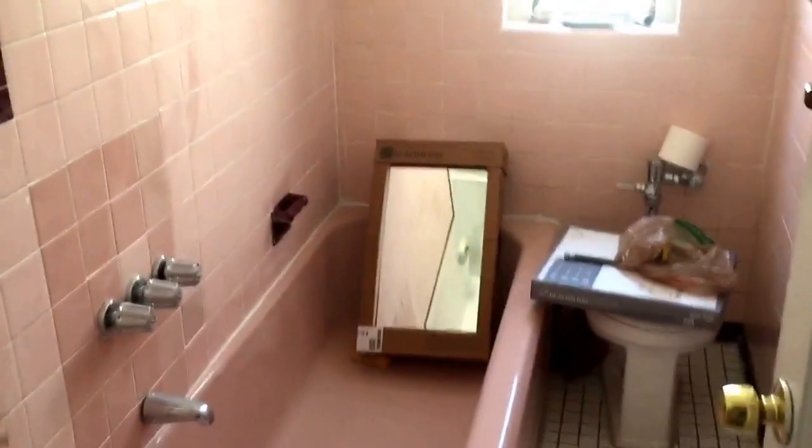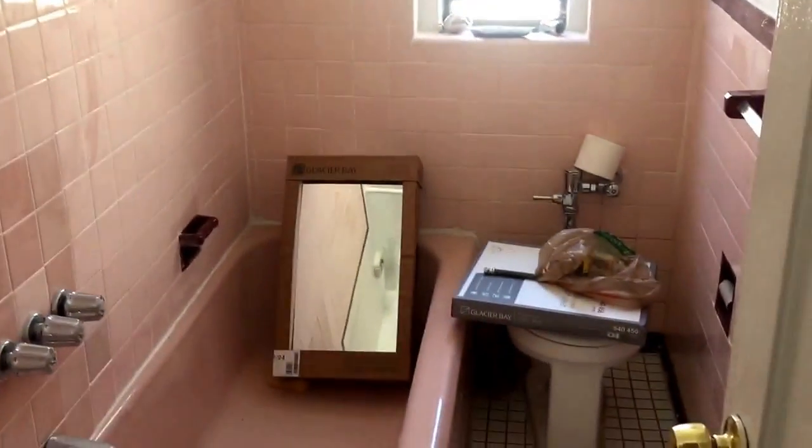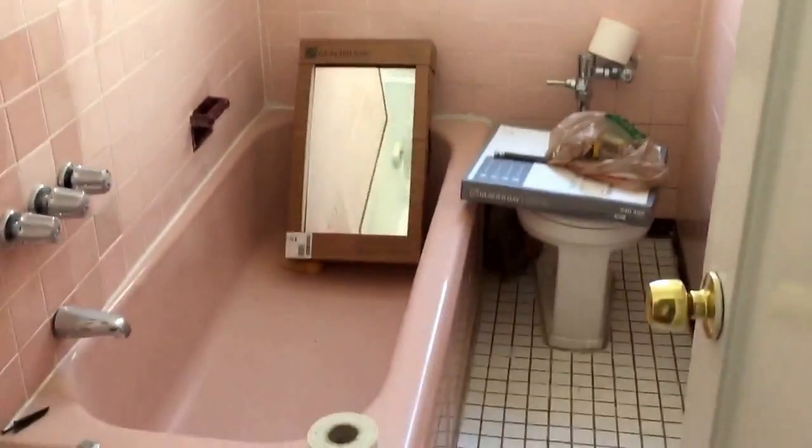Your bathroom is the next thing up on the right. There are still some installations that need to be done, such as the sink and the medicine cabinet. As you can see, the medicine cabinet is sitting in the tub there.